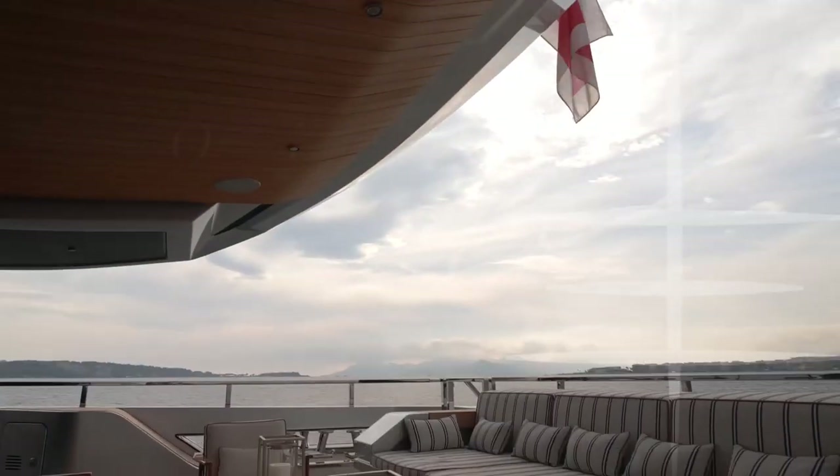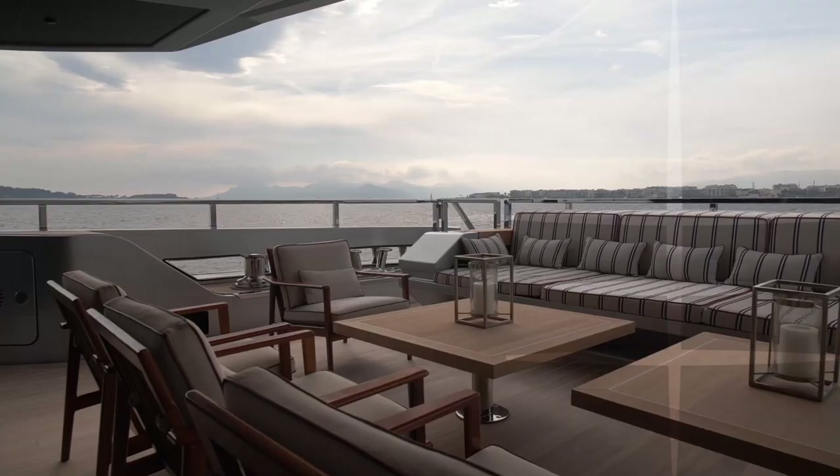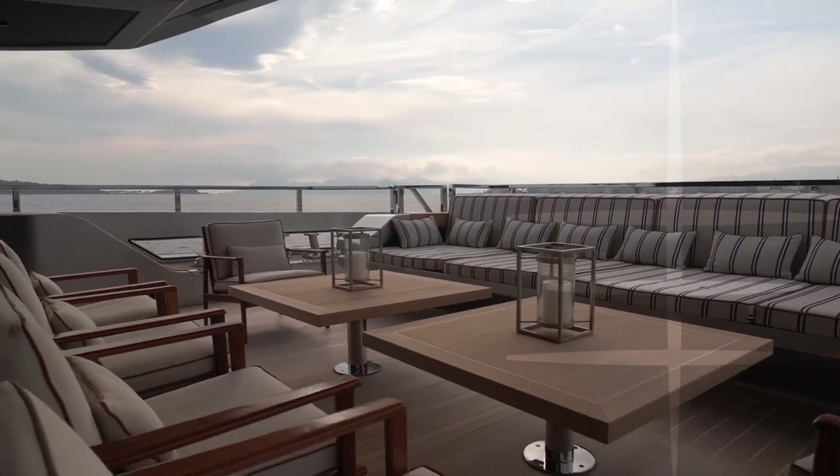Upstairs on the main deck aft, there is a built-in sofa and several chairs around two coffee tables, creating an informal alfresco dining area — perfect for pre-dinner cocktails.